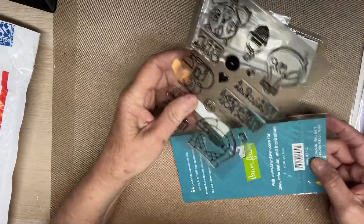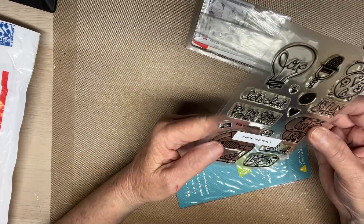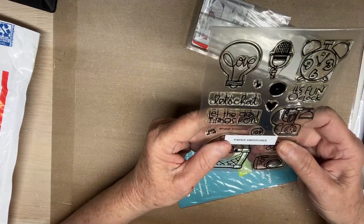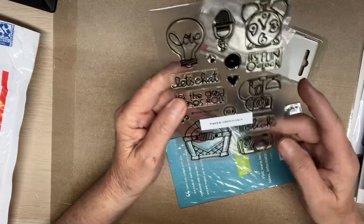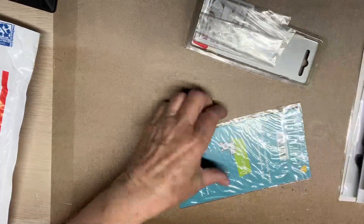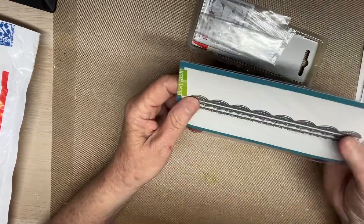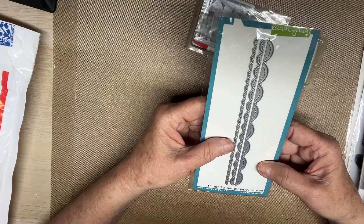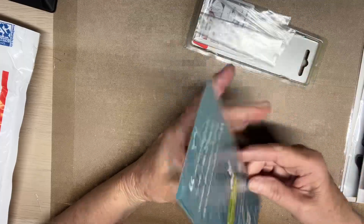And then this stamp is Paper Smooches - Let's Chat. Let the Good Times Roll. It's Fun O'Clock. Love. A telephone, a camera, clicks, and a jukebox. These are so cute. And then this is a Lawn Fawn die - isn't that adorable? Stitch Skellet Borders. So cute.